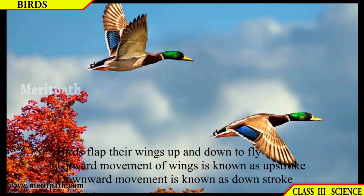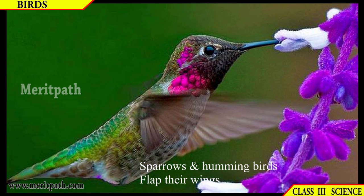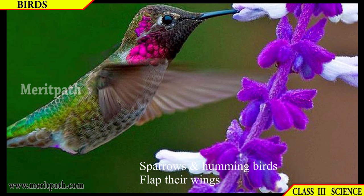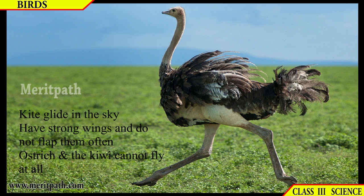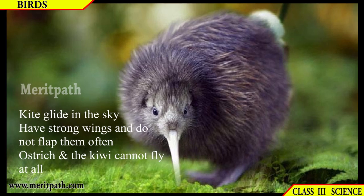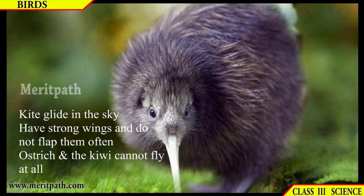Birds flap their wings up and down to fly. The upward movement of wings is known as the upstroke, while the downward movement is known as the downstroke. Sparrows and hummingbirds flap their wings rapidly. Some birds like eagles glide in the sky; they have strong wings and do not flap them often. Ostriches and kiwis cannot fly at all.